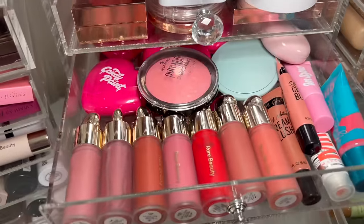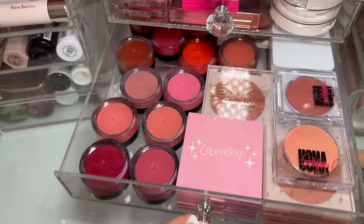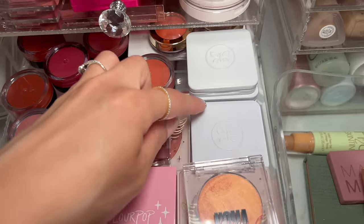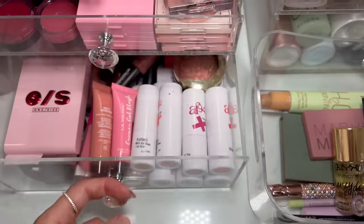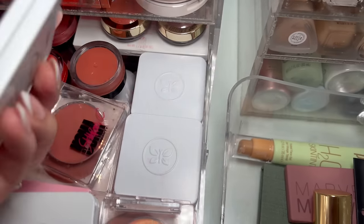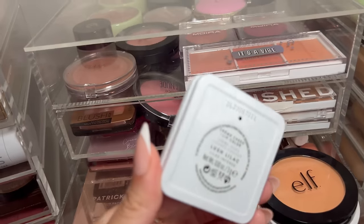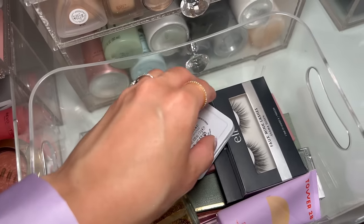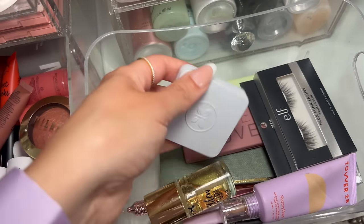I'm gonna grab some blush and bronzer. Since we're doing purple, I want a really pretty cool-toned blush. I think I have the perfect one — wait, I might have a lavender blush. I have these Honest Beauty cream blushes which are fabulous — super dewy with a really nice high-end formula. I know I have a lavender one and a lavender powder too. I found it! This is the Honest Beauty Lush Lilac cream cheek and lip color. These are stunning and I don't think I've ever used this color. Oh yeah, this is the vibe — let's go with Lush Lilac.